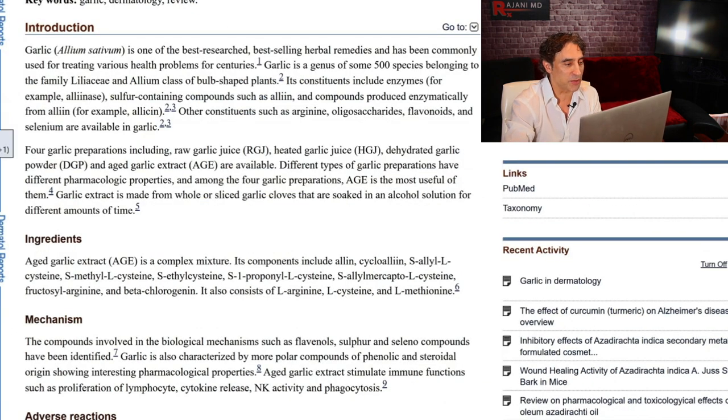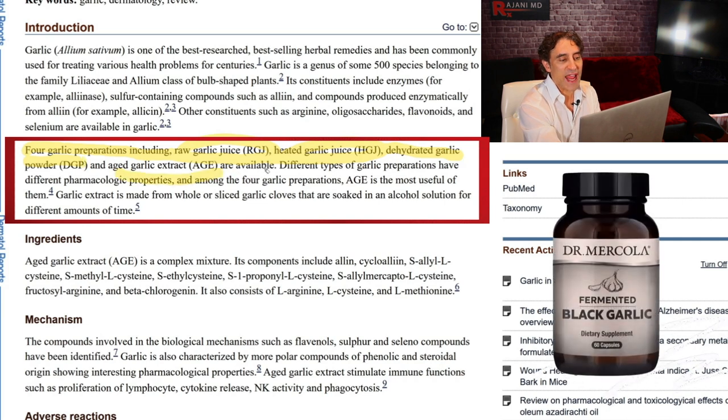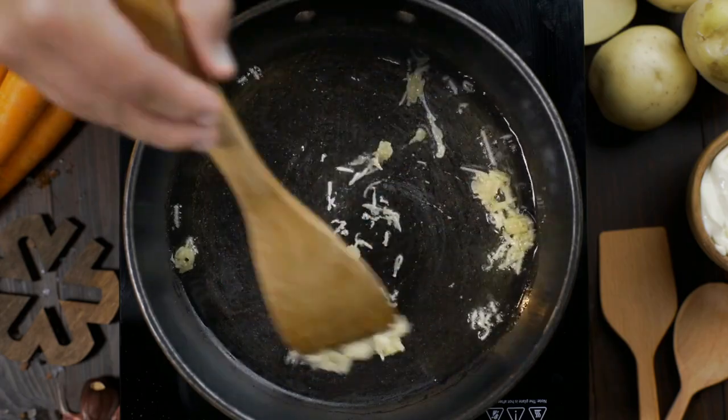This right here is applicable to you — which is the best form. If you look at garlic preparations, there are four important ones you might be using: raw garlic juice, heated garlic juice — because many people believe herbs, supplements, and spices should be heated first — dehydrated garlic powder, which we all know, and then there's aged garlic extract, or AGE. Unfortunately the abbreviation is AGE, but it stands for aged garlic extract.